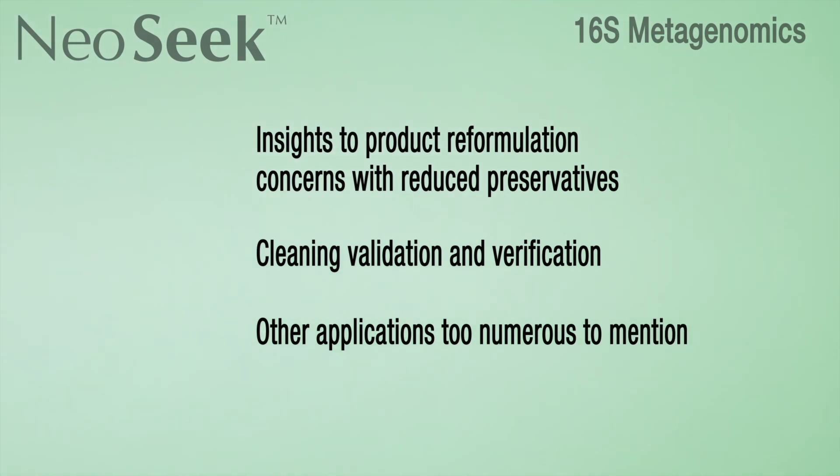To begin the process of leveraging next-generation sequencing to help advance the safety and quality of your products, contact your Neogen representative today.